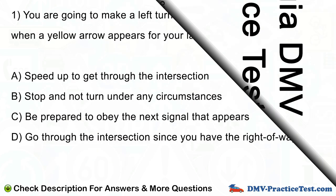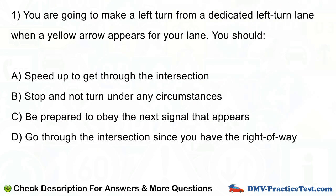Question number 1. You are going to make a left turn from a dedicated left turn lane when a yellow arrow appears for your lane. You should: A. Speed up to get through the intersection. B. Stop and not turn under any circumstances. C. Be prepared to obey the next signal that appears. D. Go through the intersection since you have the right of way.